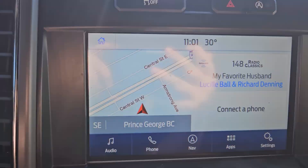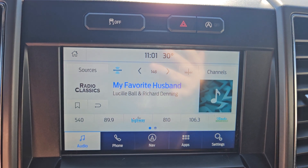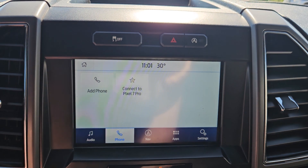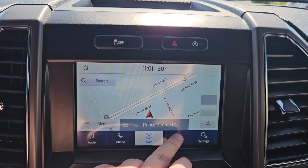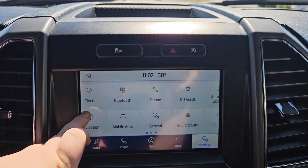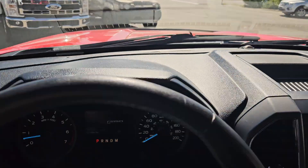Looking right here we have our main screen, which we do have navigation, what station you're currently on, and phone. For your audio you do get Sirius XM capabilities, phone, navigation, apps, and settings such as Bluetooth, General, Android Auto, Apple CarPlay, Ford Pass, and so on and so forth.